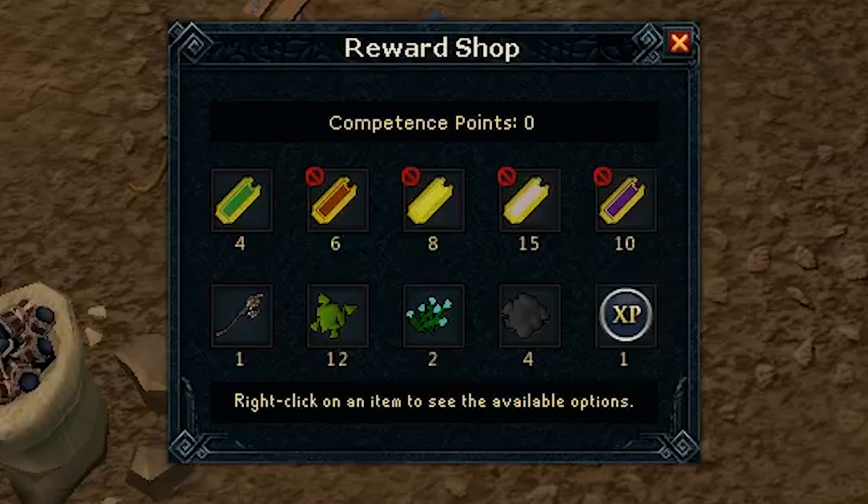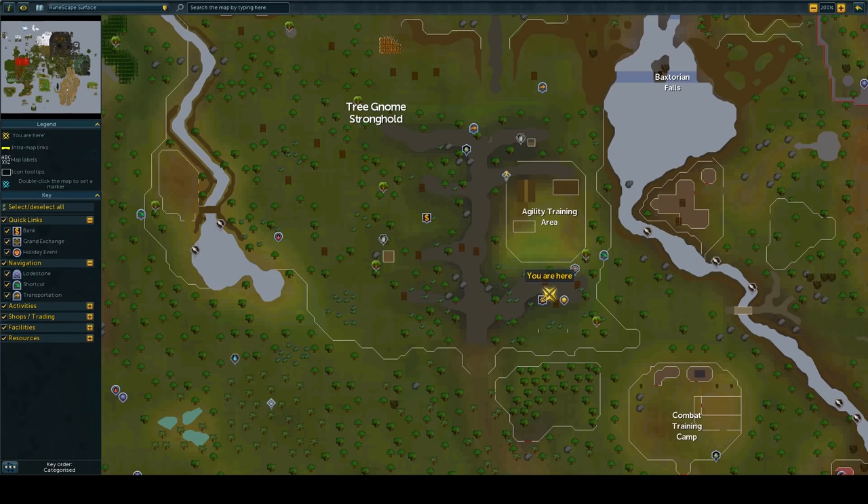That's a lot of extra experience alongside all of the experience you're gaining in the minigame itself. Definitely some good rewards — very good at early levels for experience and at high levels for those Grenwall tickets. Where I am on this map is where you need to go: underneath the agility training area in the Tree Gnome Stronghold, where the little hunter icon is, where it says Hunter Store.